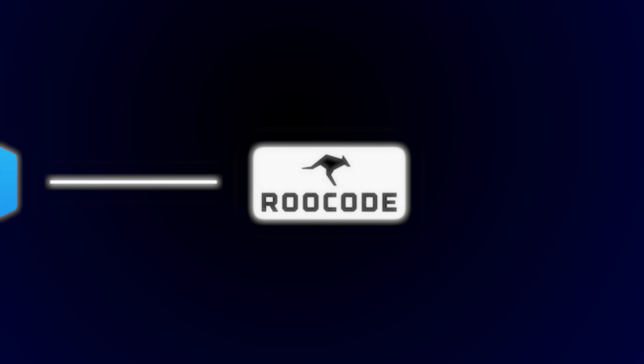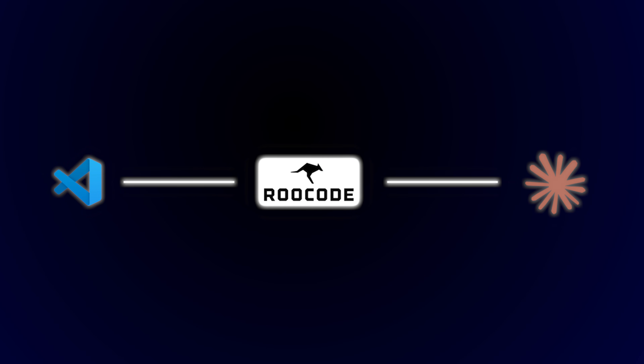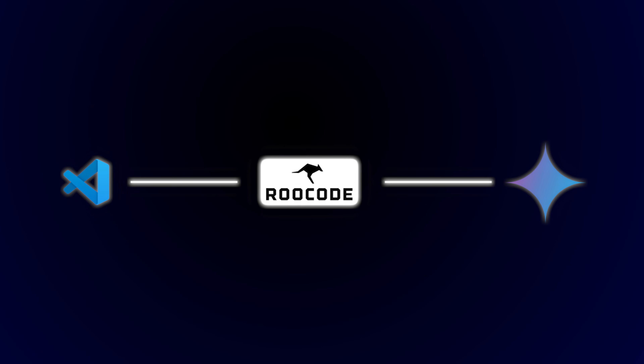Manus can actually handle outreach as well. But if you're on a free option, you can use VS Code Editor, download Roo Code, and add in your API keys — it could be ChatGPT, Claude, or Gemini 2.5. These types of outreach managers can book you seven meetings in three days.